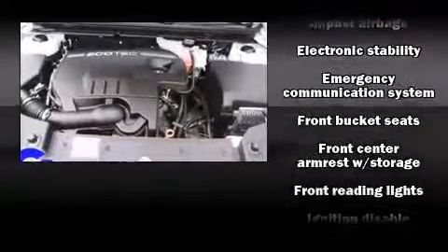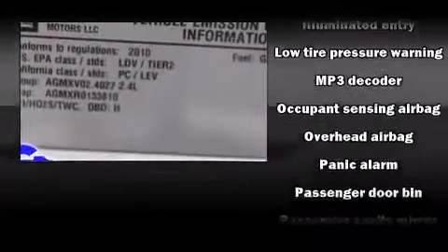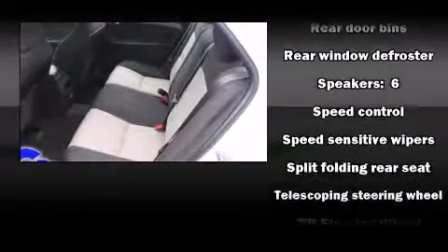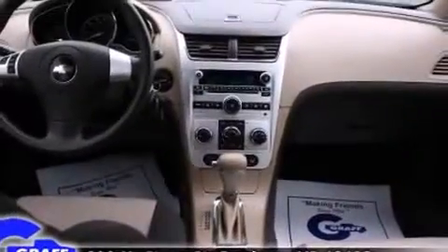Chevrolet also prioritizes safety and security with features such as head curtain airbags, front side impact airbags, traction control, brake assist, a security system, OnStar, and four-wheel disc brakes with ABS. With electronic stability control supplementing mechanical systems, you'll maintain precise command of the roadway.